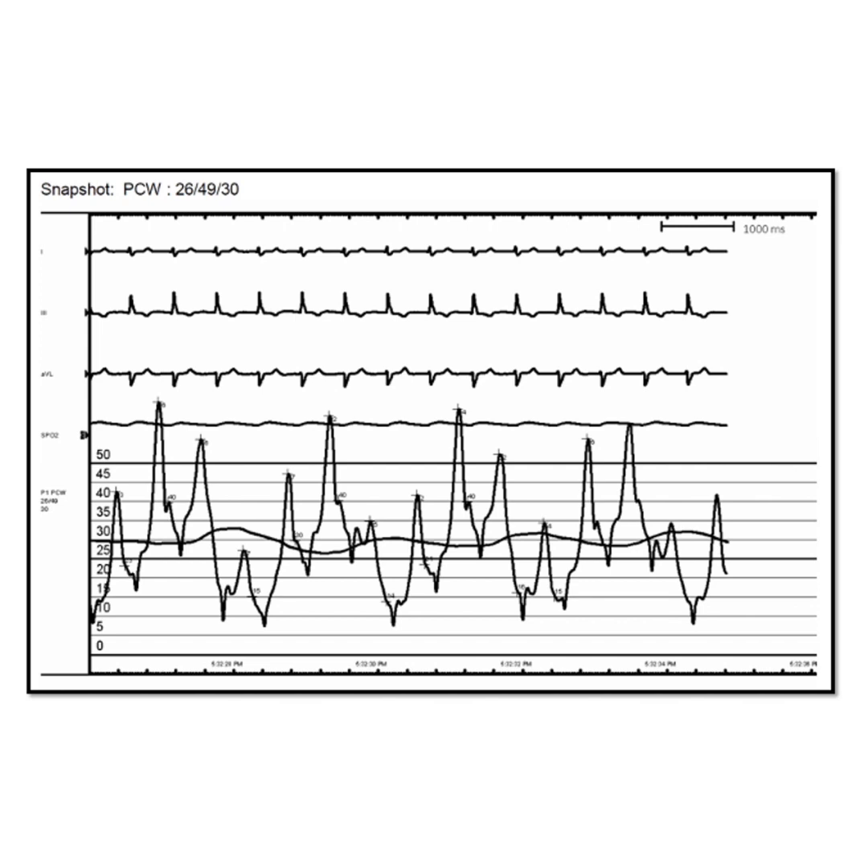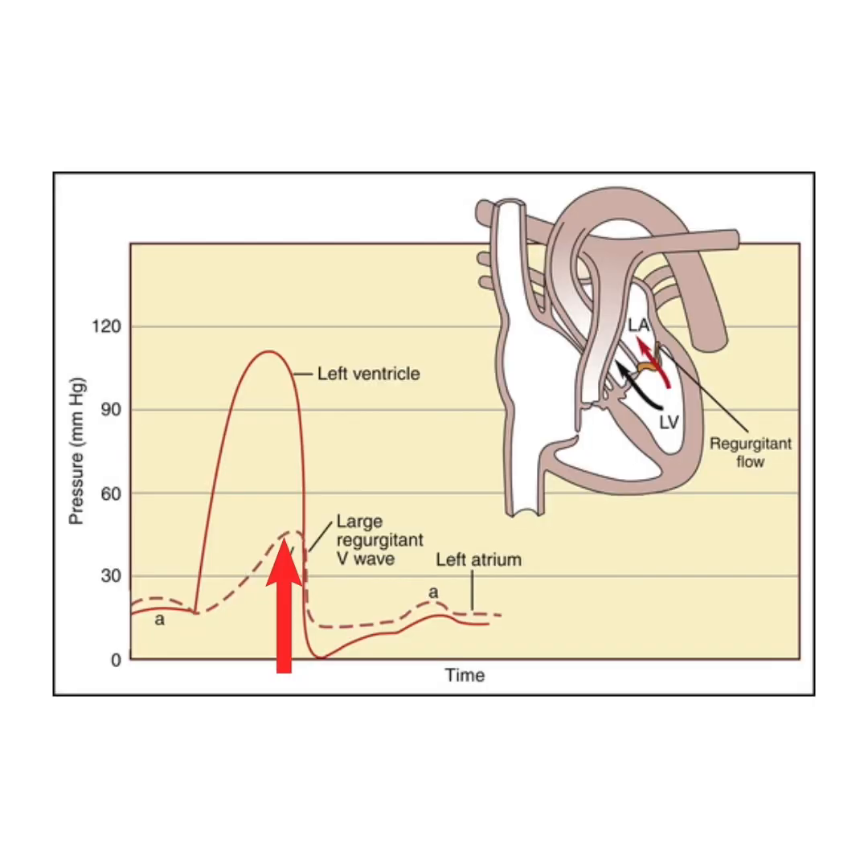Back to our patient's waveforms — she had giant V waves, indicating a massive increase in left atrial pressure during atrial diastole. This coincides with ventricular systole with rising LV pressures. Thus, giant V waves most likely point towards a communication between the left atrium and the left ventricle during ventricular systole, and that's why they are classically seen in mitral regurgitation.